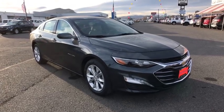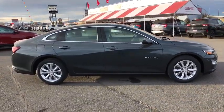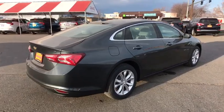Come test drive the 2021 Chevrolet Malibu, a combination of performance and fuel economy. The Malibu is a great commuting car. Here are some of this vehicle's great options.